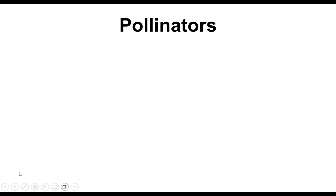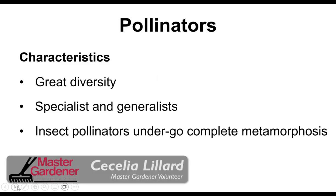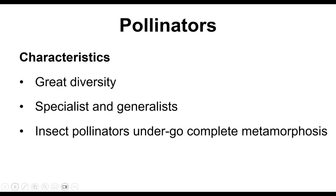Mary touched on some insects that are pollinators, but we're going to get more specific. There's a tremendous diversity of pollinators, and just like predators, there are specialists and generalists. What's unique to insect pollinators is that they undergo a complete metamorphosis — from egg to larva, then they pupate, and the adult emerges. All of the ones we'll look at now undergo complete metamorphosis.